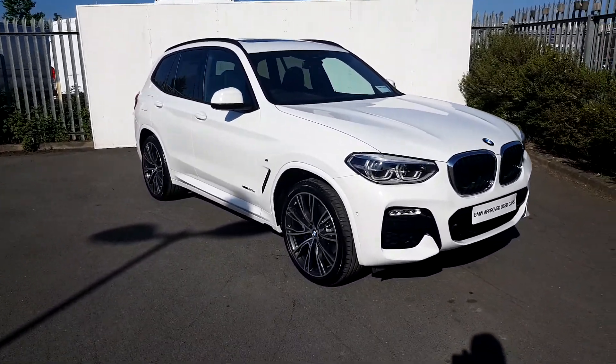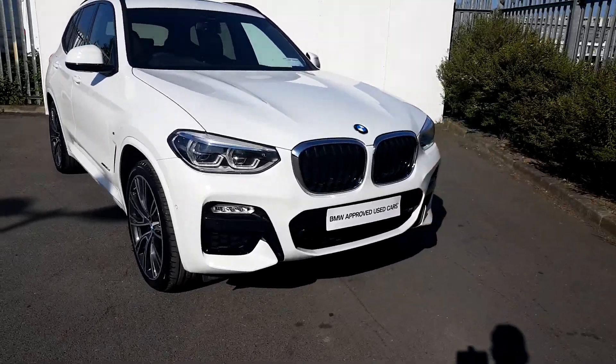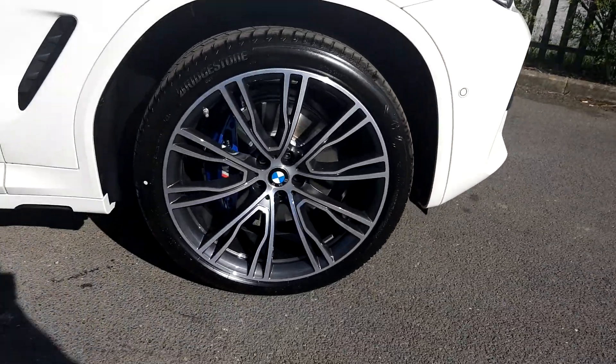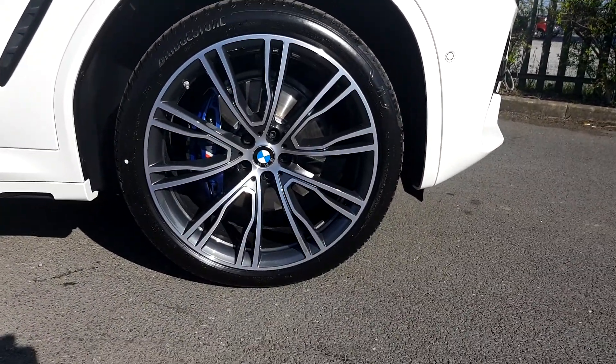The colour is a lovely alpine white. The front headlights are LED headlights. The alloy wheels are 21 inch alloy wheels on run-flat tyres, double spoke.